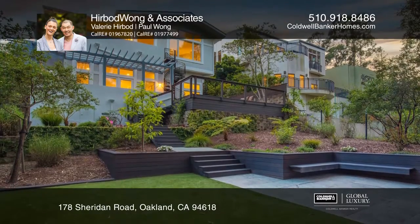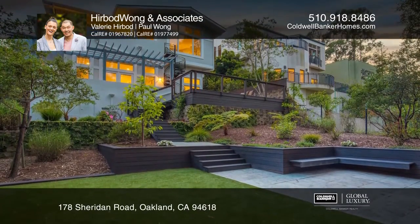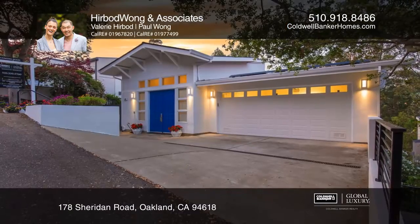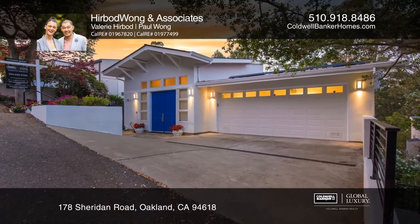Enjoy the custom fencing built to enhance the surrounding views, while the landscaping boasts aromas of rose bushes and lemon trees. Take the first step to buying your new home by calling Herbod Wong & Associates.